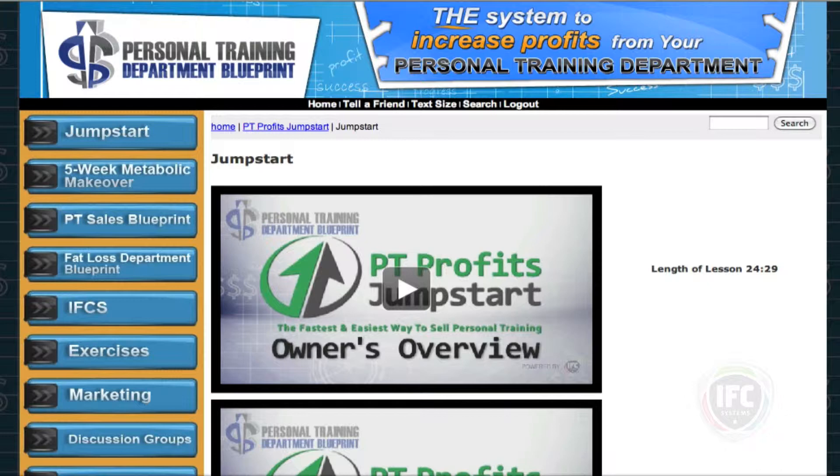We're already into our website here. You can see that you have complete access to this online — no sharing DVDs, nothing. This is all electronic.